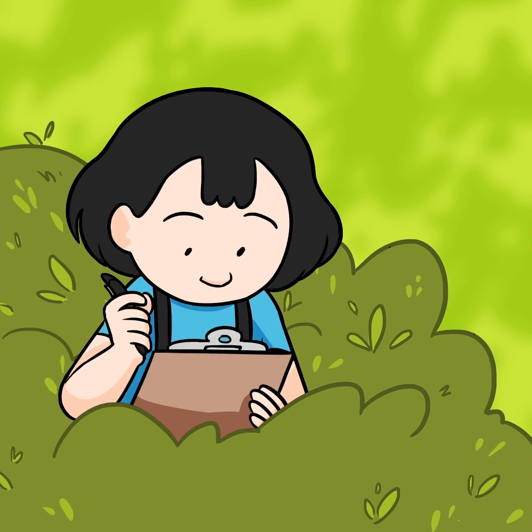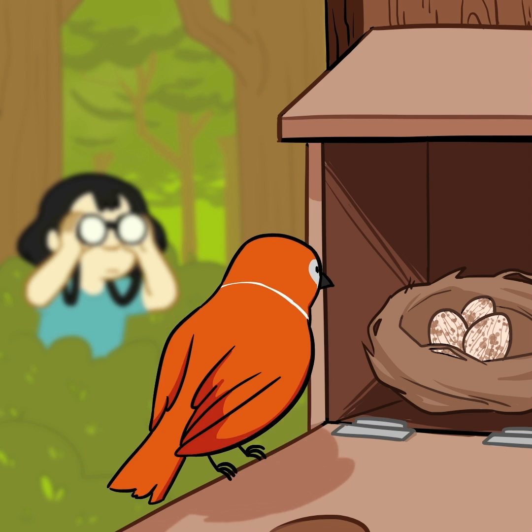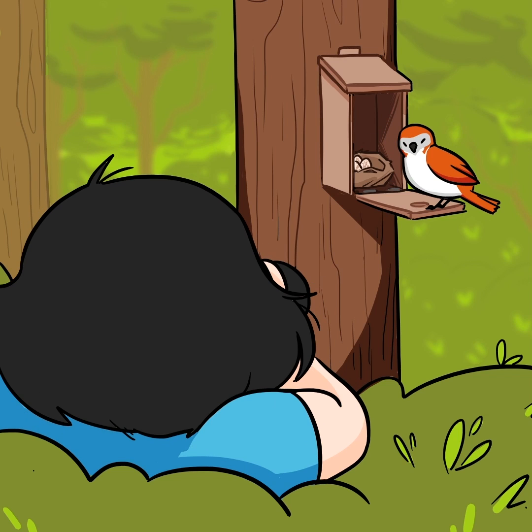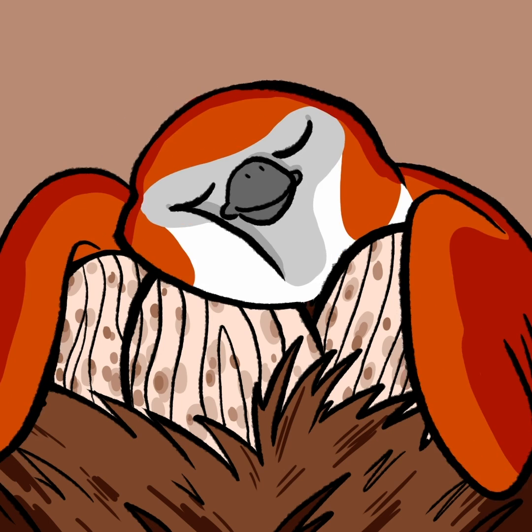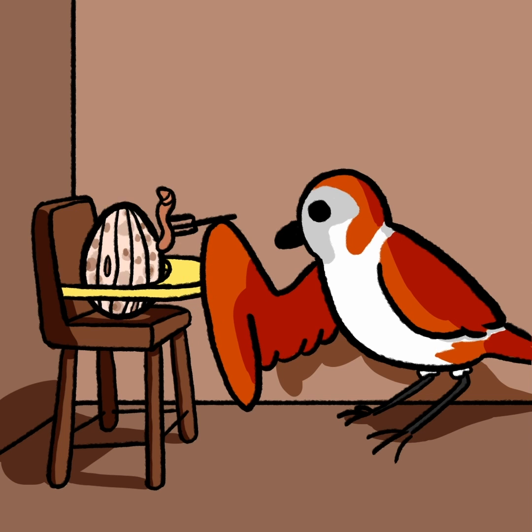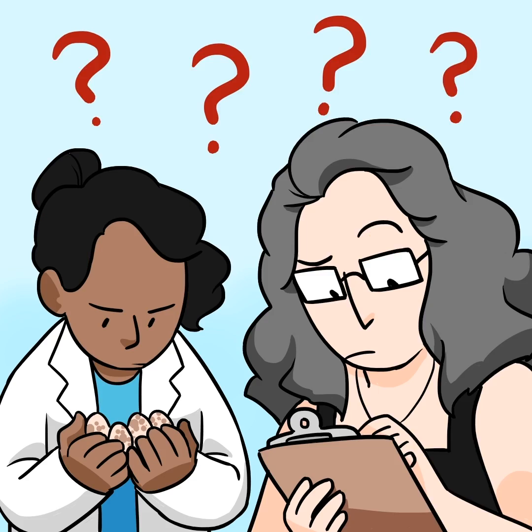In the field, citizen scientists collect data on how house sparrows interact with the fake eggs. The team has found that house sparrows will continue to nest on the wooden eggs, delaying the re-nesting process by up to a month and slowing down the population growth of the invasive species.